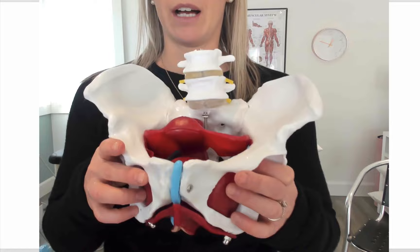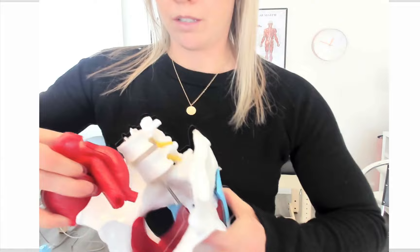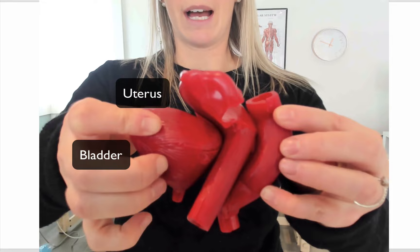Here is your pelvis. If we look inside the pelvis, here is your bladder at the front, there's your uterus, and then there's your rectum at the back. Taking these three things out, we can see how they sit inside: at the front is the bladder, the uterus at the very top going down into the vagina, and at the very back is your rectum.